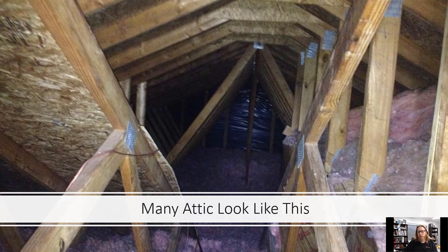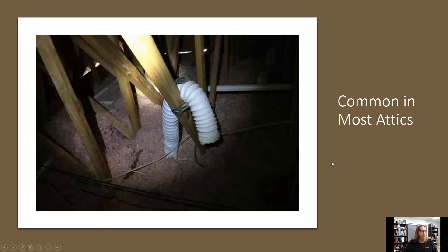So let's cover some of those things. I'm going to show you some problems first. We find this a lot in attics: exhaust coming out of bathrooms just dumping hot, humid air into the attic. That can be a problem, eventually leading to mold and different things like that. If you get up in your attic and you see this kind of stuff, it needs to be fixed. We need to get this attached to a dryer vent going out of the walls of the attic, or taken to a soffit or even up to the ridge vent.